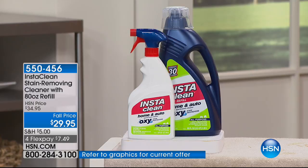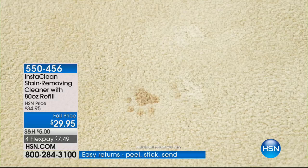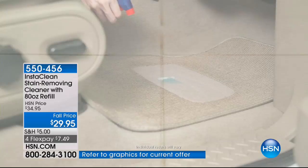Simply spray and walk away. With people ordering it already, we're down to 1,500 left, and well over half of our quantity is gone. Three flex payments of $9.98. We have never done a configuration this big — it is massive. You're getting that huge 80-ounce refill bottle and then your traditional 32-ounce bottle as well.